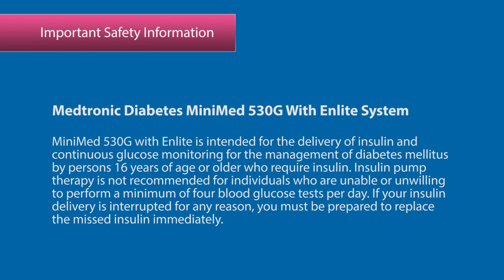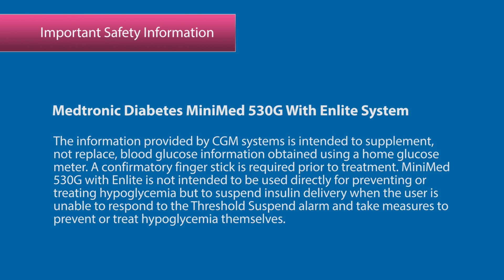If your insulin delivery is interrupted for any reason, you must be prepared to replace the missed insulin immediately. The information provided by CGM systems is intended to supplement, not replace, blood glucose information obtained using a home glucose meter. A confirmatory finger stick is required prior to treatment.